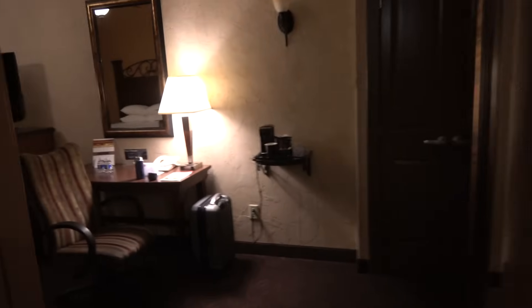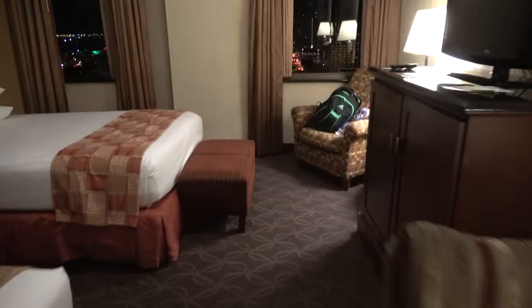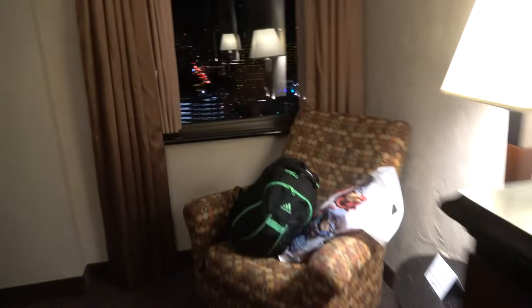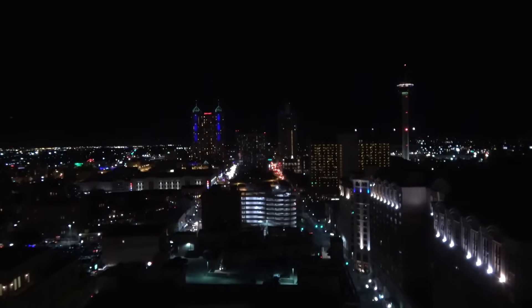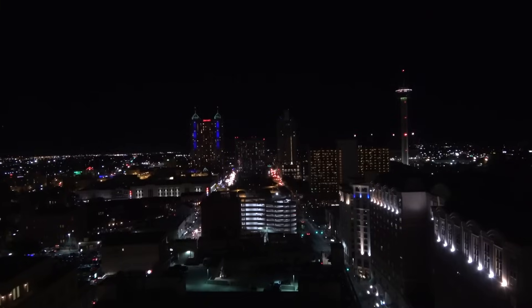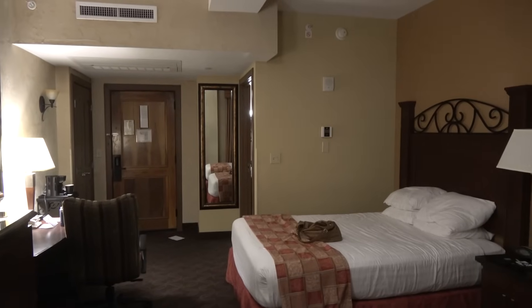Anyways, this is going to be the end of our hotel tour. Oh, I forgot to get a view. There's that same view that we got when we were up on the top floor. I hope you guys enjoyed it. Thank you so much for watching and that'll be it. Bye.